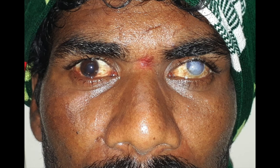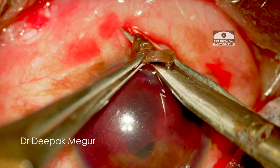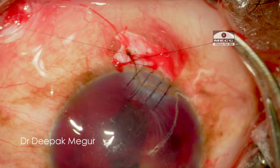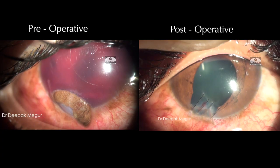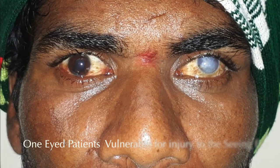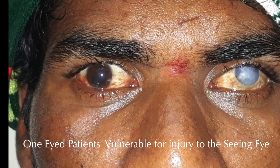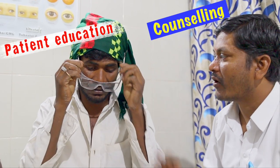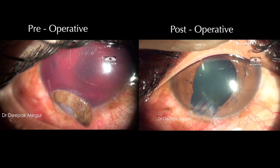This case reminds us that a trauma case may look hopeless at presentation, but timely intervention with proper technique and a little bit of luck can save many such eyes and provide more than useful vision. It also reminds us that one-eyed patients are more vulnerable to trauma to the seeing eye, probably because of their limited field of view. It becomes important to counsel all one-eyed patients and motivate them to wear protective glasses during daily activities, which can prevent many of them from sustaining trauma to their only seeing eye. Thank you for watching and hope this helps.